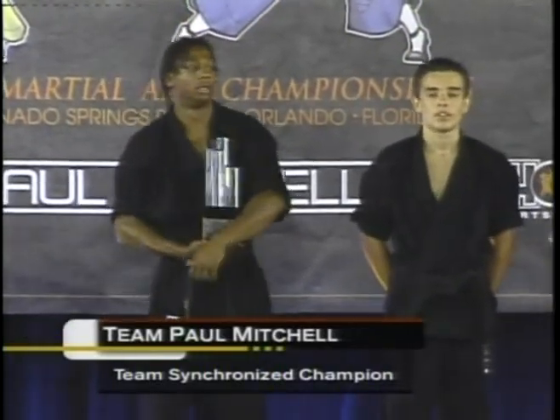From John Paul DeGioia, a big hearty congratulations to all the teams involved. But Team Paul Mitchell takes it — Daniel Sterling, Matt Emick.